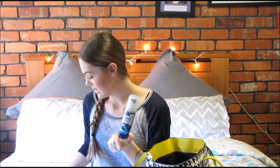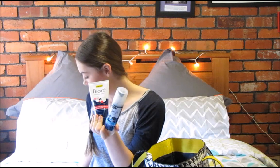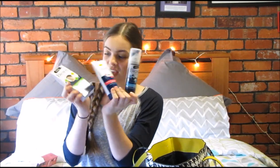Next is the Bioré Charcoal Pore Minimizer — it gently exfoliates and deep cleanses to instantly reduce the appearance of pores. You squeeze it into your hand and apply it to your face. Just do it in a shower or near a sink, I suggest.